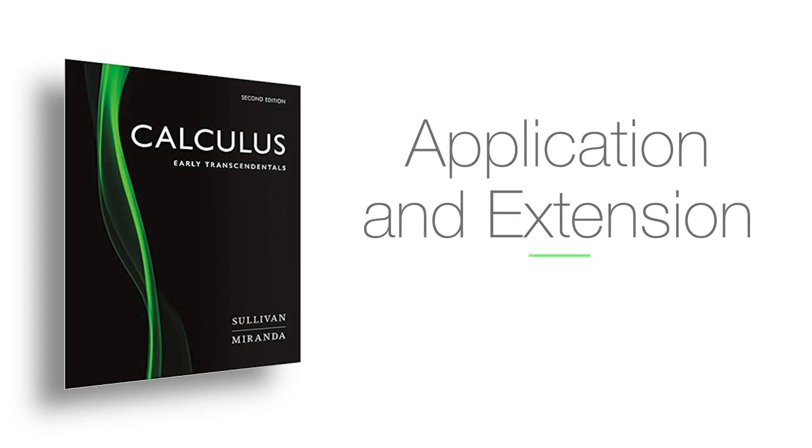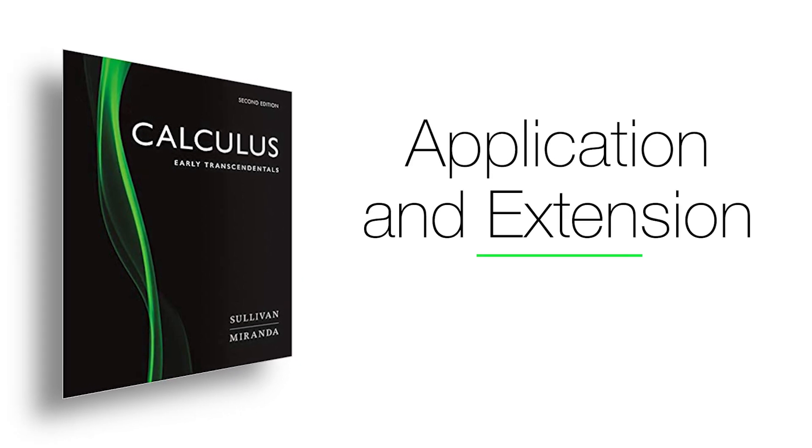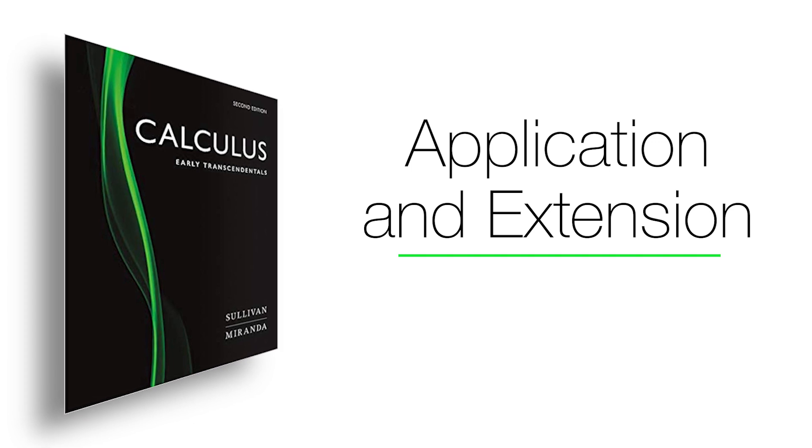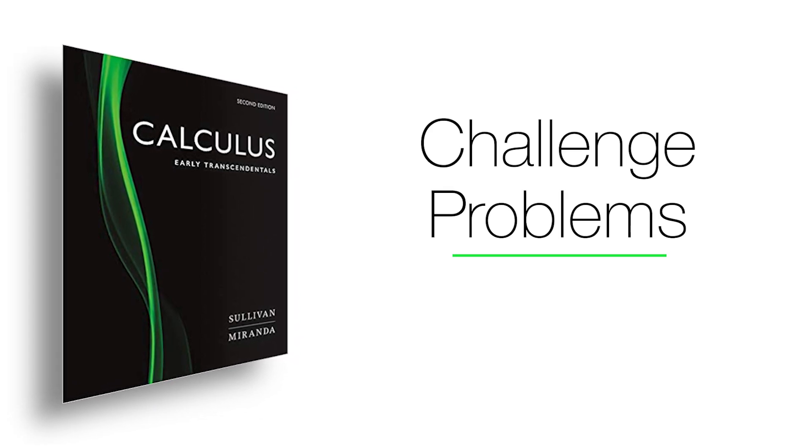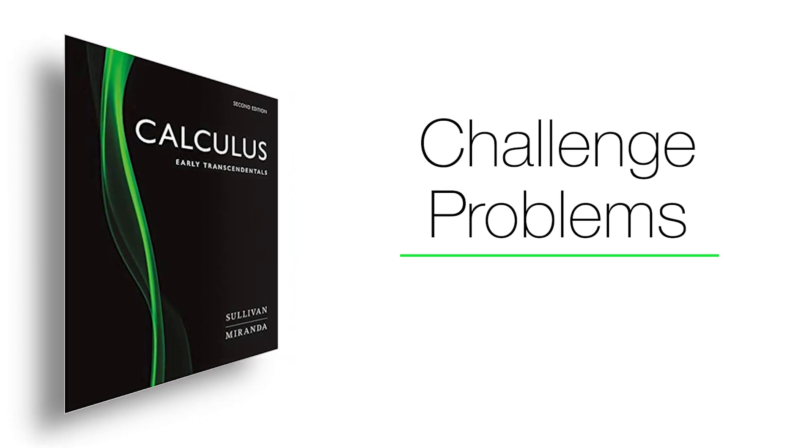After the skill building exercises, we have applications and extensions. These really tell whether the student understands and can apply what they've learned. We've tried to draw applications from many different fields — from finance and economics, from physics, chemistry, the other sciences, and engineering. Finally, there are several challenge problems at the end of most sections, and these are made to be thought-provoking.